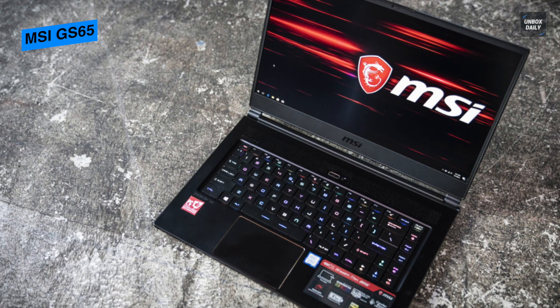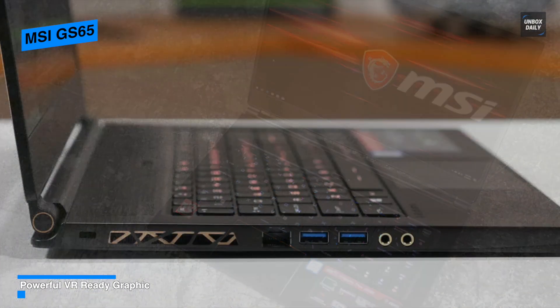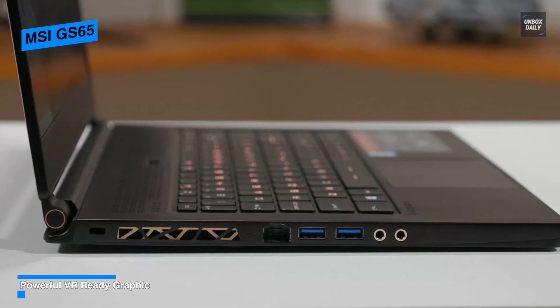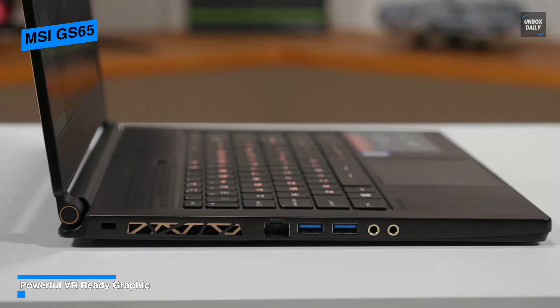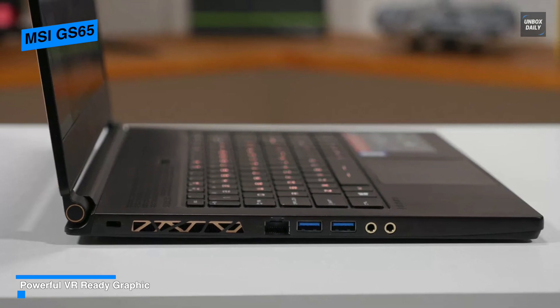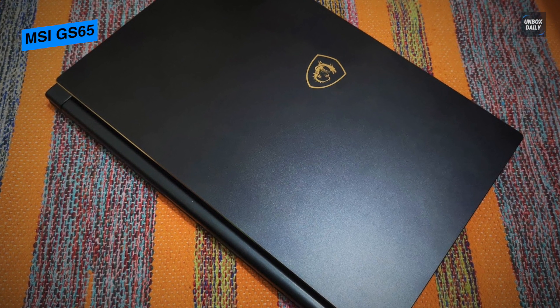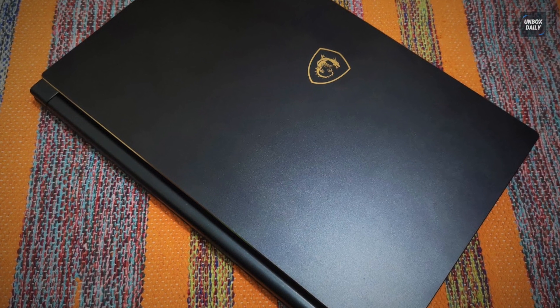MSI should have given this laptop better build quality. It has the most advanced 8th generation six-core Intel Core i7 at 2.2GHz up to 4GHz, which boosts laptop performance. It is installed with an Nvidia RTX 2060 Max-Q GDDR6 with new ray tracing technology to achieve high screen resolution.